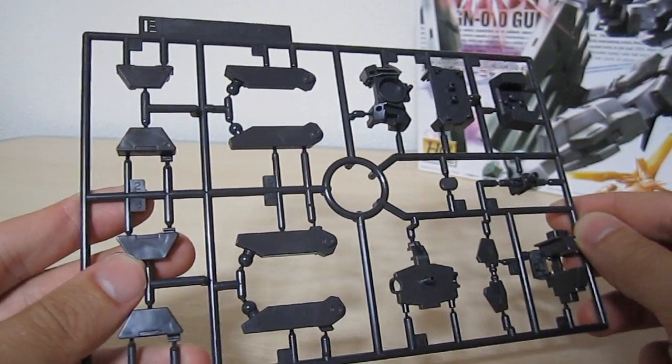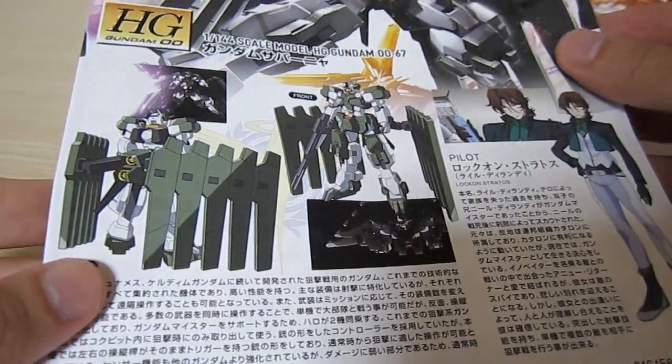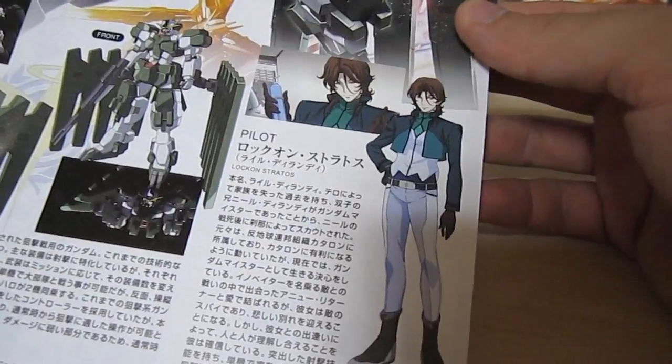Hopefully that lock mechanism works as advertised. The manual has the same attractive art that's on the box itself, and here we have some really cool looking line art, some scenes from the movie, and the pilot — good old Lockon Stratos.